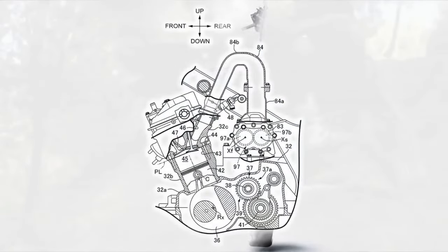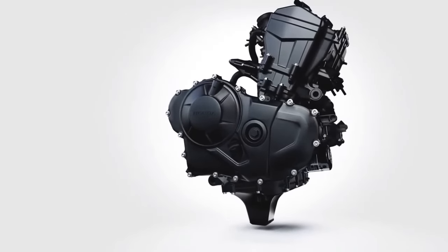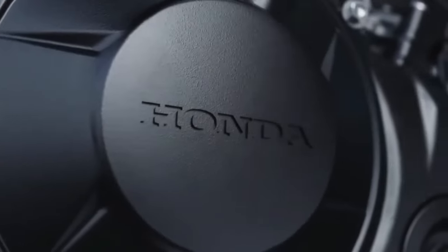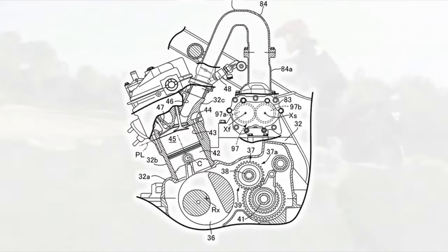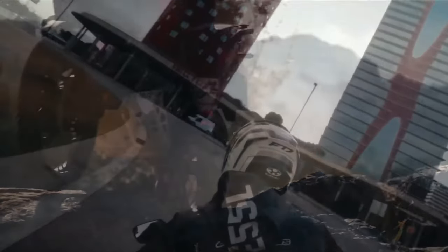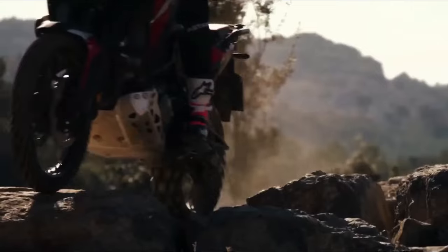The first patents of the supercharged Africa Twin CRF1100 came out in 2020. At the time, most thought these were just experimental plans with no scope for production. But now that Honda has backed them up with new filings, the supercharged Africa Twin plan seems to be taking shape for good. Sadly, the bike maker has never confirmed the plan, so there's no timeline yet. Meanwhile, Honda also has a camera system and crash detection system in store for the Africa Twin.